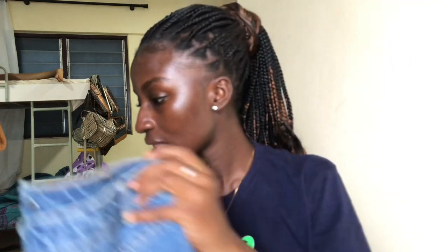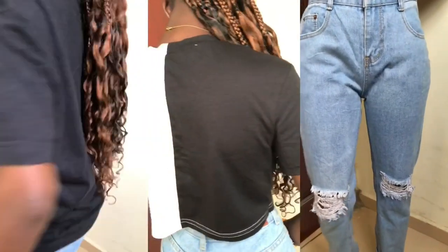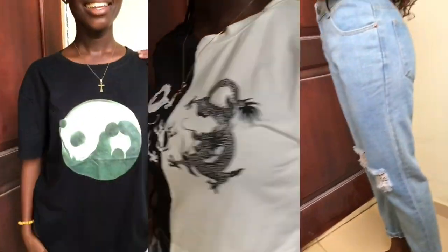Next we have these jeans ripped at the knee, and I'm going to pair this with a black shirt — a big black shirt. If you know me, you know I love me some black shirt. Also this black and white crop top.